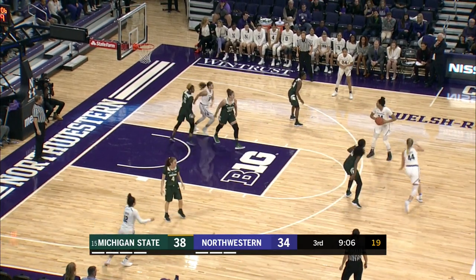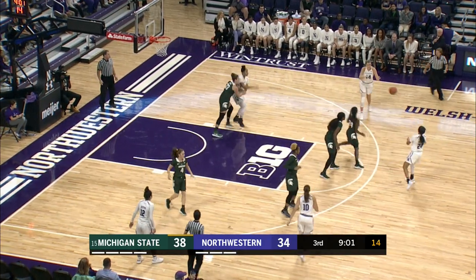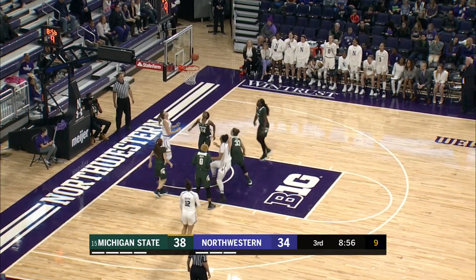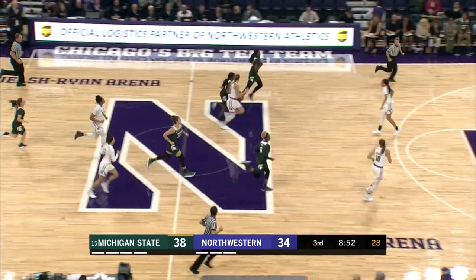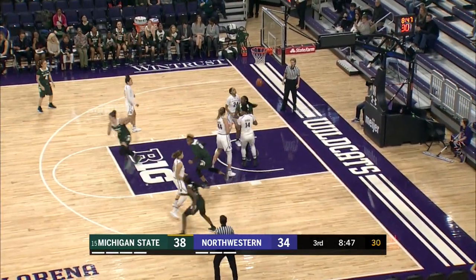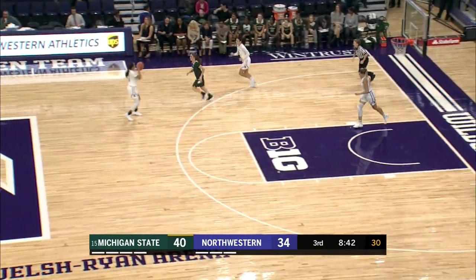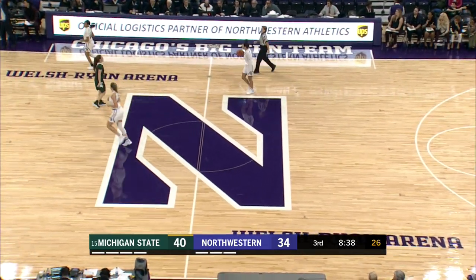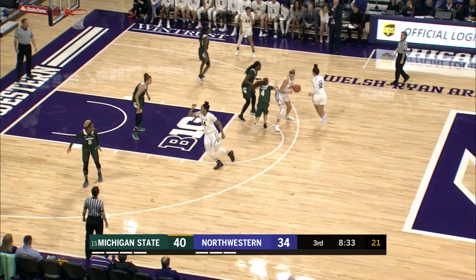Kunia Akpana takes the ball on the wing, gives it to Hamilton. Hamilton takes it to the key — Shire behind the arc gets a good look but drives into the lane. Gets off the side of the glass — no good. Kunia Akpana with the rebound — can't get it to go. Cloudon drives the lane. Allen with the shot — she gets it to go. Michigan State's up 40-34. 8:43 left in the third quarter. Allen is a big presence down low for the senior out of Bedford, Indiana.